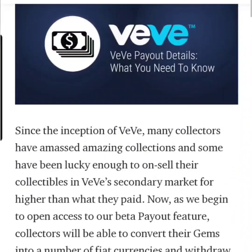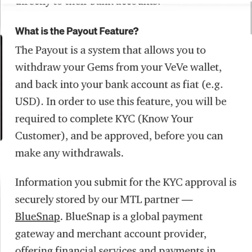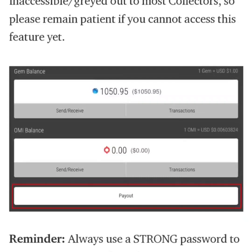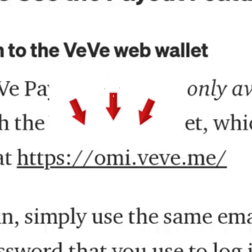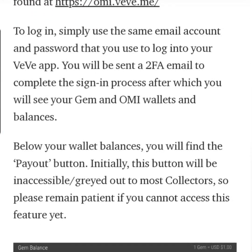Let's look at this article that VV came out with. According to this, in order for you guys to be able to cash out, some people might have the payout button already. As you guys can see here, it says send, receive gems, and on the bottom it says payout. So if you guys go to this website — ome.vv.me — and you put in your VV username, password, and your 2FA email and all that stuff, you should be able to log in, and then they'll show you if you have the payout option or not.